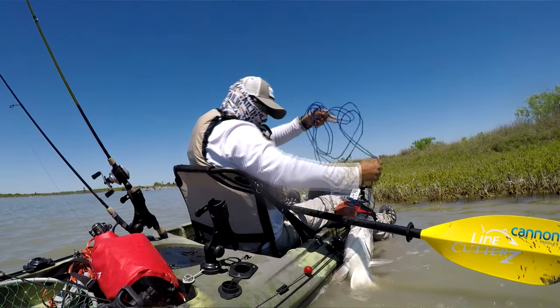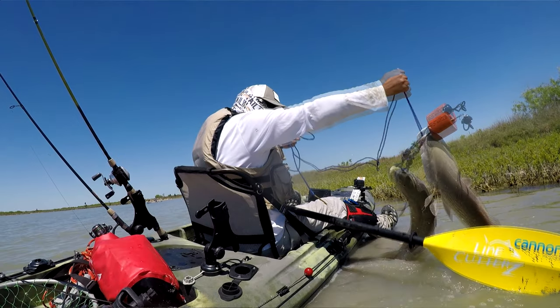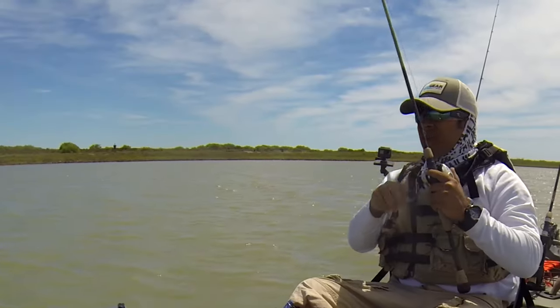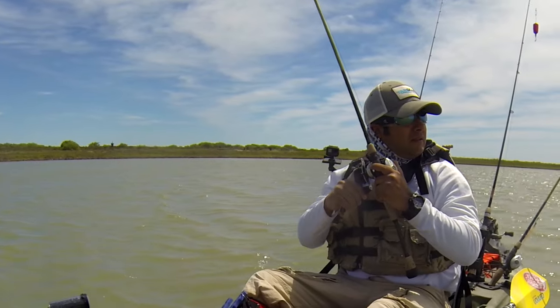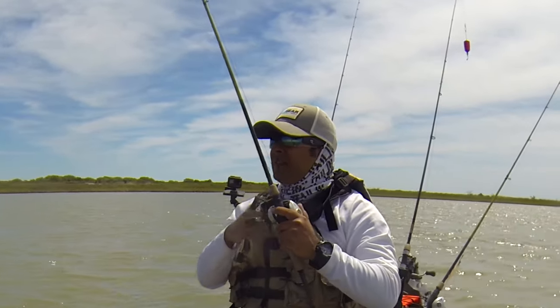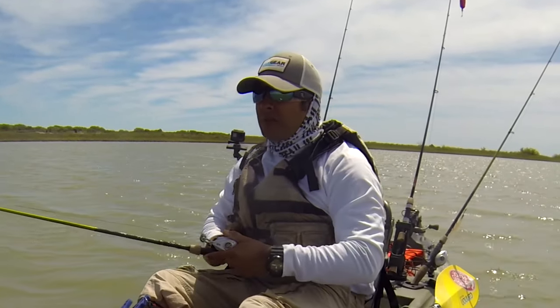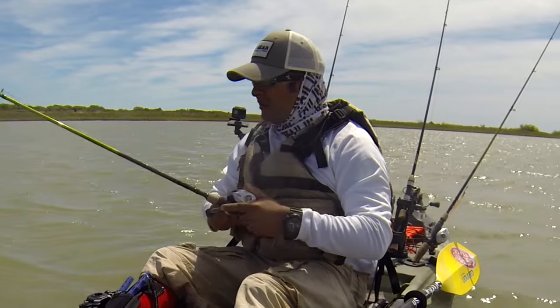Sometimes I'll just pop it and retrieve, and I'll even let it sit there and drag it a little bit. I'll reel it in again and pop it and drag — a real slow retrieval. A lot of times I'll do that. Other times I'll be a little bit more aggressive. It just depends on what these fish want to do and what's on the bottom.